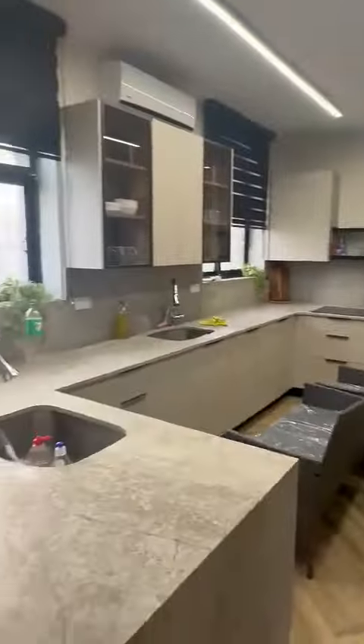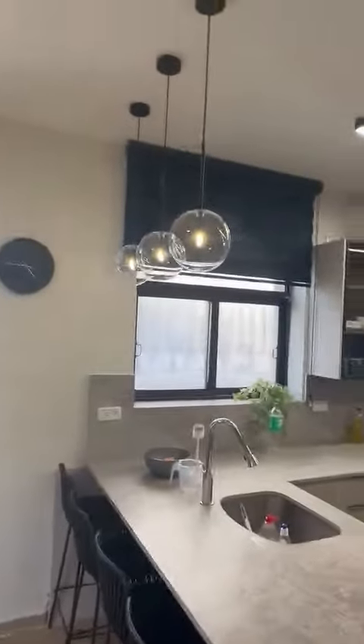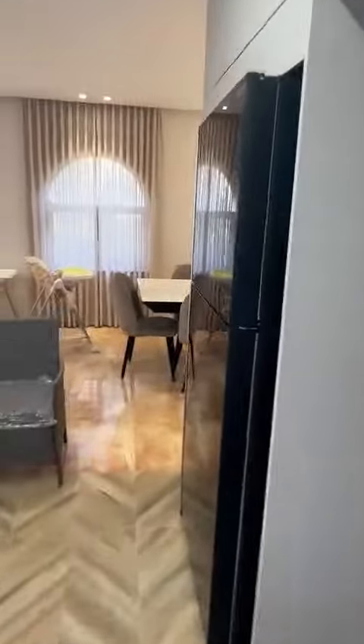Here's the kitchen with lots of counter space — everything is new. There are two ovens here, a large fridge freezer, and this is the entrance to the garden area at the center of the home.